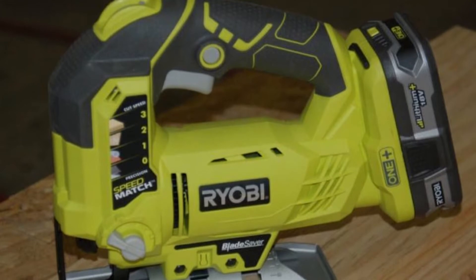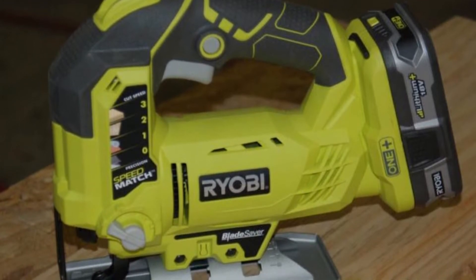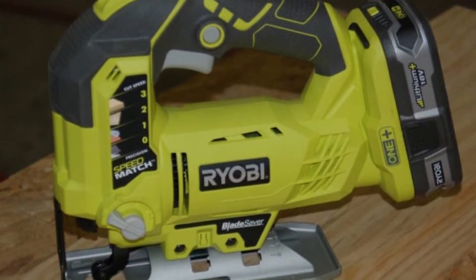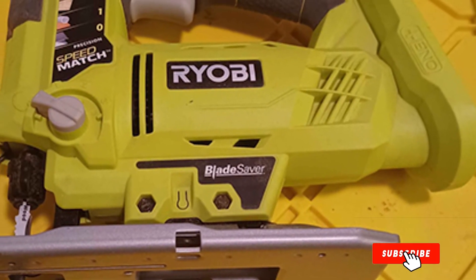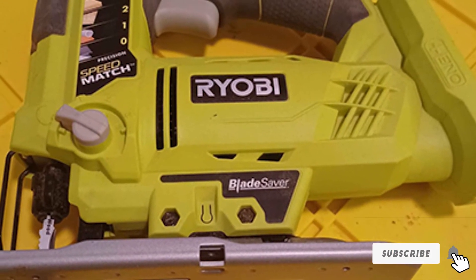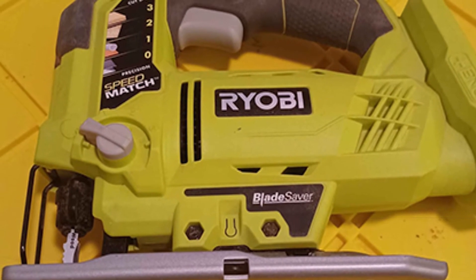However, there are a few things we'd like to see changed. It's quite a battery hog — you'll find yourself charging more often than with other brands. Also, while the trigger lock is great in some respects, it doesn't give us the full control we'd prefer.